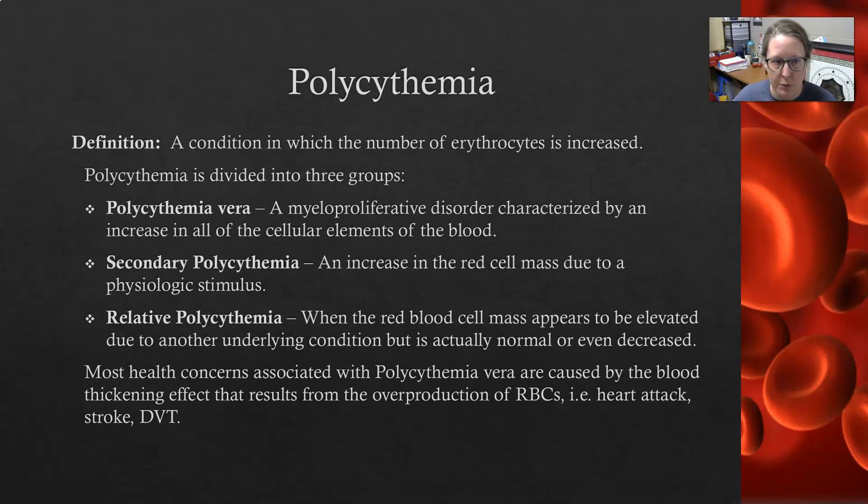Polycythemia is divided into three groups. There's polycythemia vera — it is a myeloproliferative disorder characterized by an increase in all of the cellular elements of the blood, meaning there is going to be more red cells, but also more of the white cells. The bone marrow is simply on its own making more red cells, and it's really just too much.